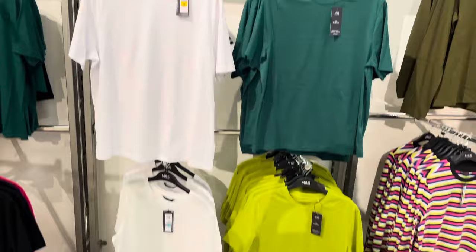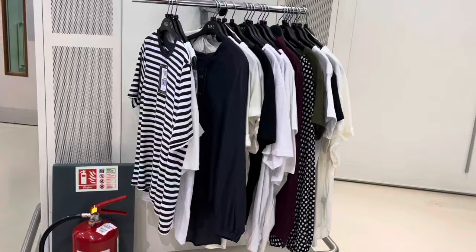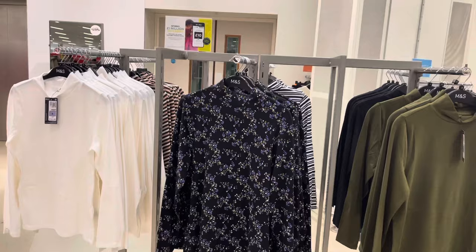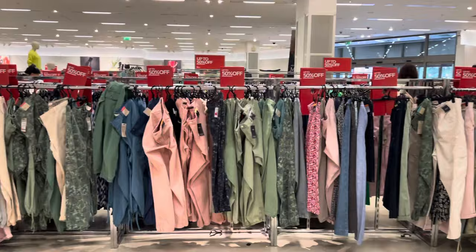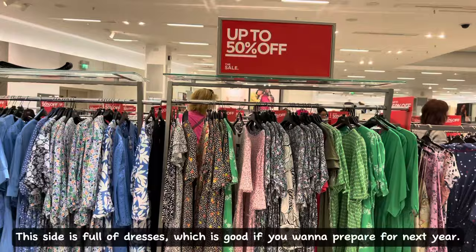Over here they're selling a few shirts and t-shirts. What's this coat doing in the cardigan section? The middle one reminds me of the clothes school teachers wear. And finally, here is the 50% off section. I believe this is last season's clothes that have been reduced. This side is full of dresses, which is good if you want to prepare for next year.